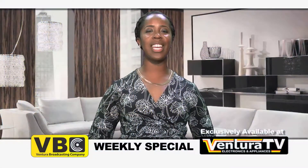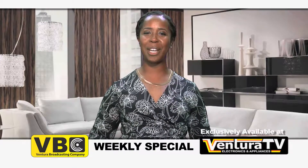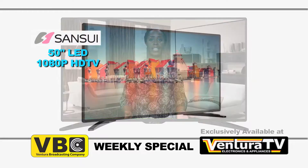Hi! Karin here with this week's weekly special from Interior TV Electronics and Appliances. Save all week when you buy this 50 inch LED 1080p HDTV.